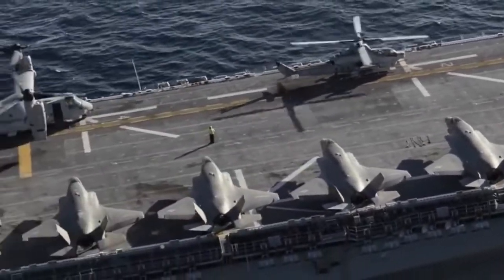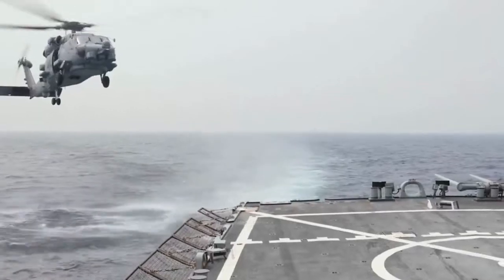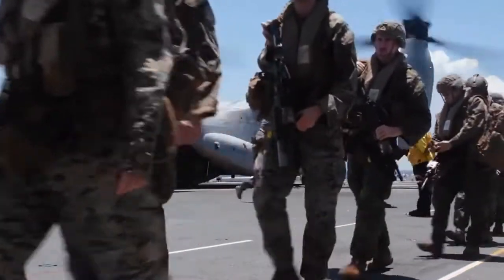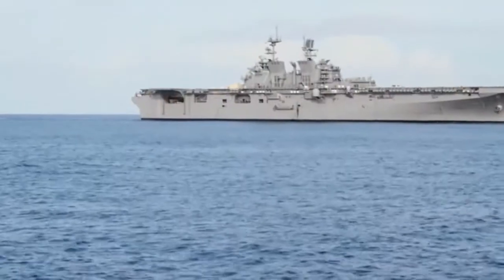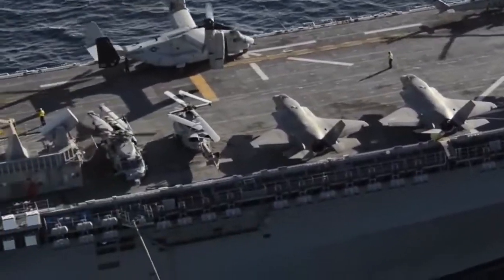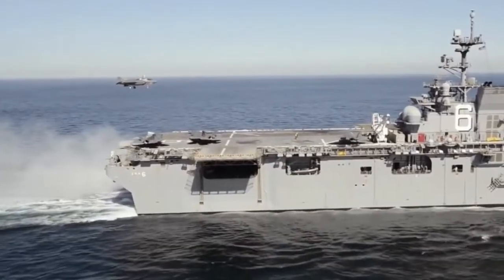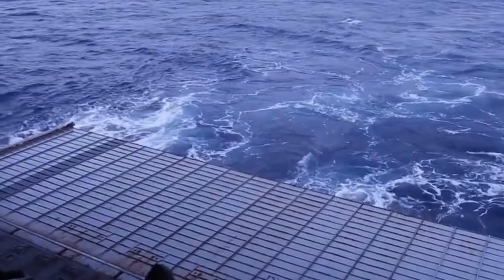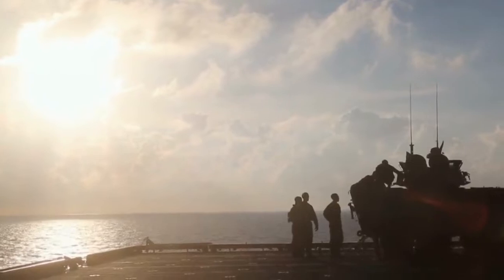A speed of above 20 knots. The crew consists of 66 officers and 1,004 enlisted men. The Marine Detachment is 1,687 soldiers plus 184 surge. Aircraft include 12 H-46 Sea Knight helicopters, 4 H-53 Sea Stallion helicopters, 6 AV-8B Harrier attack aircraft, 3 UH-1 Huey helicopters, and 4 AH-1 Super Cobra helicopters. Landing or assault craft consist of either three LCACs or two LCUs.